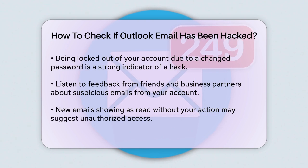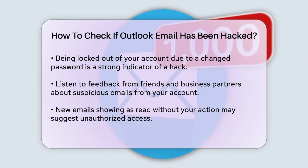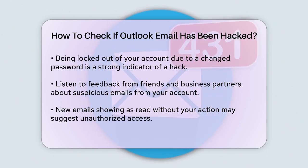If you find yourself locked out of your account because your password has been changed, it's a strong sign that someone else has access to your account. Contact your system administrator immediately if this happens.